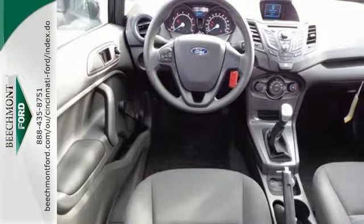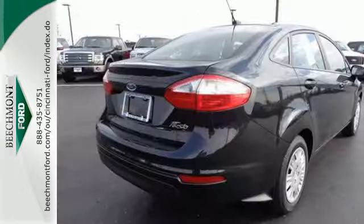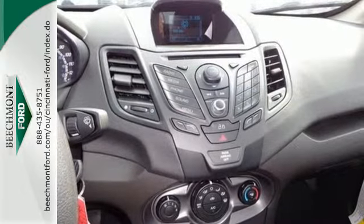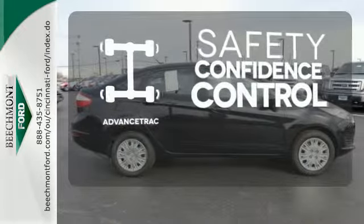The torque vectoring control and advanced track provide enhanced handling and traction for a confident driving experience. A split folding rear seat, multifunction steering wheel, and tire pressure monitor contribute to its versatility. Staying on the right path has never been easier thanks to advanced track.